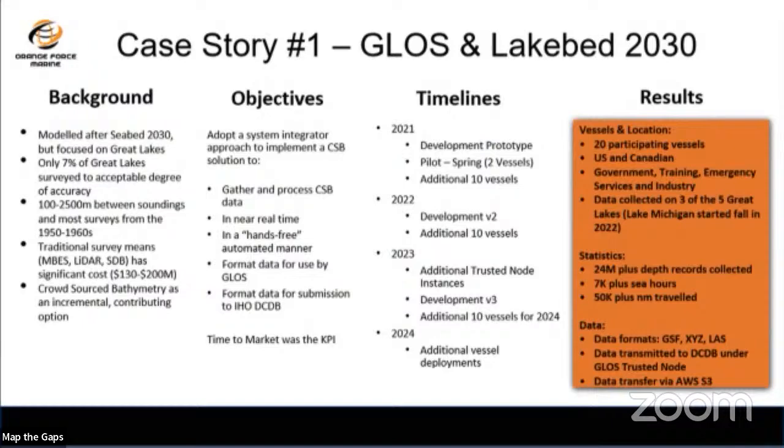Case study one: GLOSS and Lake Bed 2030. As Tim mentioned, it's not related to Seabed 2030 but the intent is the same — map the Great Lakes. The Great Lakes are not mapped to modern standards. We started in spring 2021 and had vessels online quickly. First deployed on search and rescue vessels, these vessels spend 300 to 400 hours a year at sea. We started collecting data in 2022, added more vessels in 2023, now upwards of 20 vessels — 24 million data points, equivalent to about 7,000 hours of sea time and over 50,000 nautical miles.